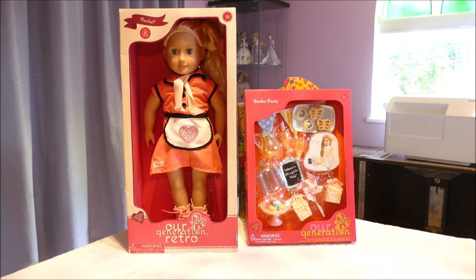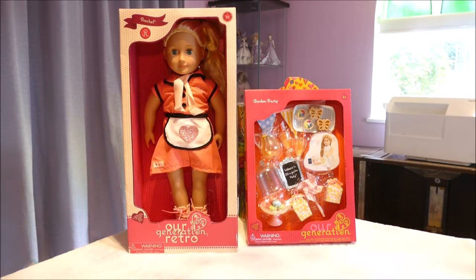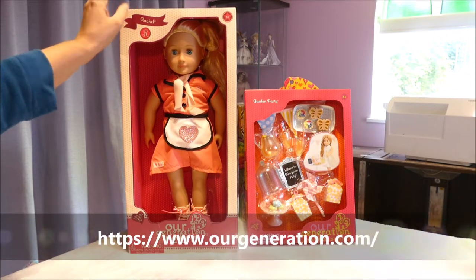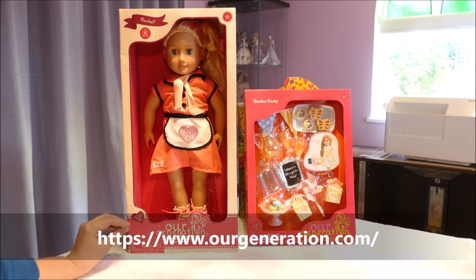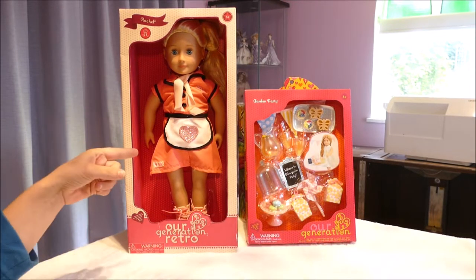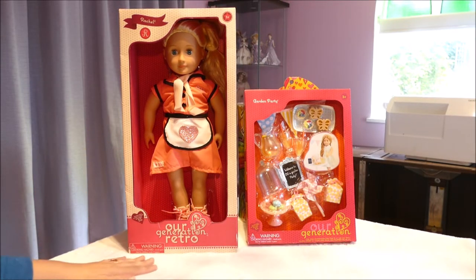Hi y'all, welcome back — if you're joining me from another video, or for the first time, hello! I have in front of me an Our Generation retro doll, her name is Rachel, and an OG garden party set. I actually have the retro OG retro cafe which I've opened up in a previous video — it's amazing, it's got so much play with it, it's just a fantastic set piece.